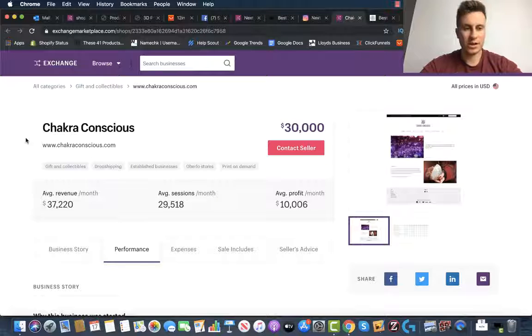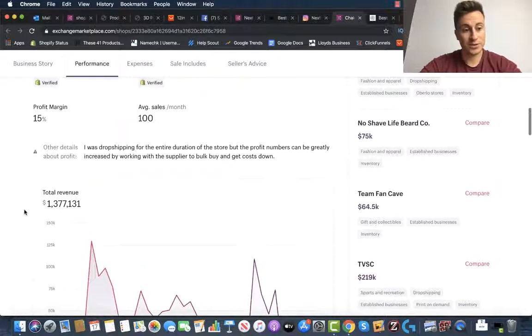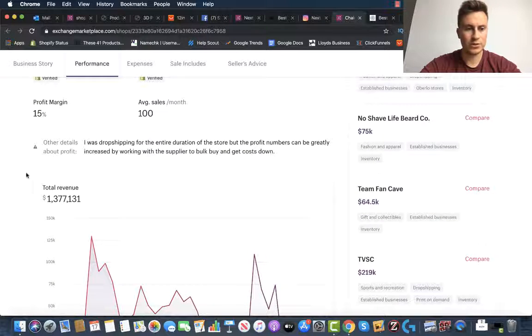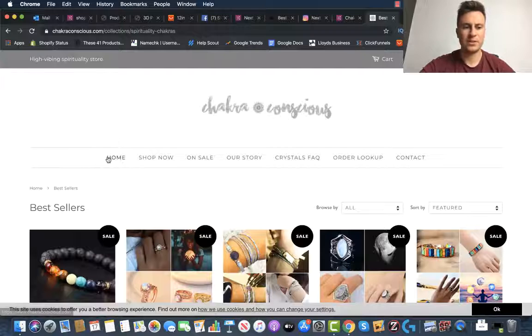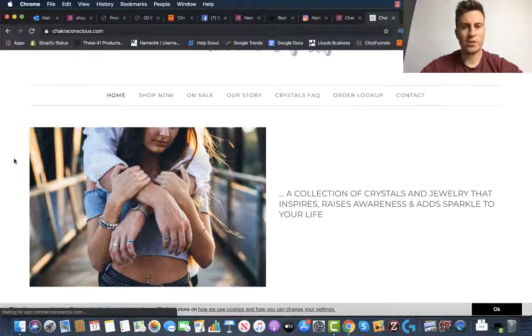Moving on to store number three — this is Chakra Conscious. We can clearly see these guys are dropshippers. If we scroll down to their performance, they have 1.4 million in sales. Profit margins are lower, probably because these guys are purely just dropshipping for the entire duration. Total traffic is one million visits and they're spending approximately $10,000 per month on Facebook. These guys are integrating the typical dropshipping model — sourcing things from China and AliExpress and using Facebook ads. The reason I wanted to show you this store is because it's in the health and wellbeing or spirituality niche, which is a big popular topic right now.